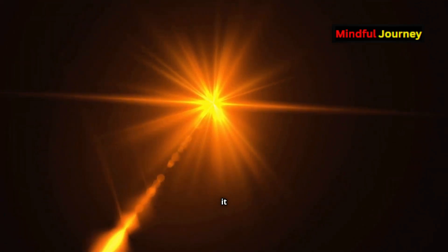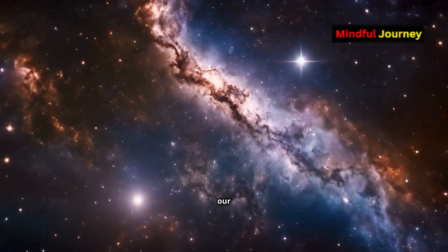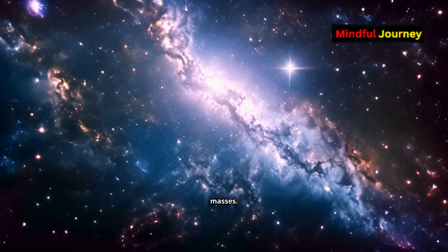For a galaxy to act as a gravitational lens, it must have a mass of at least a trillion solar masses. Even our Milky Way fits this requirement, with a mass of about 1.5 trillion solar masses.